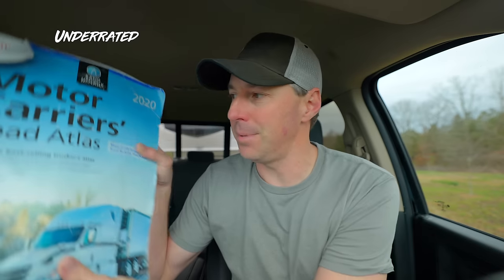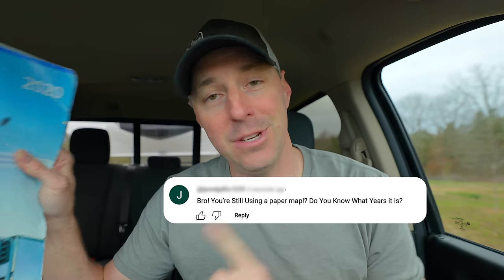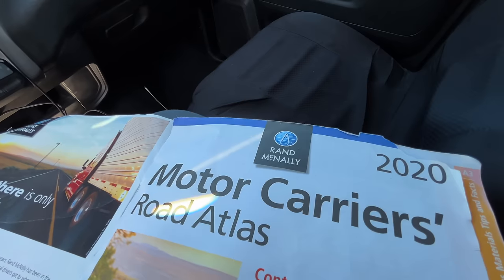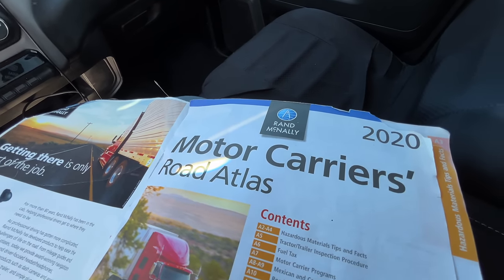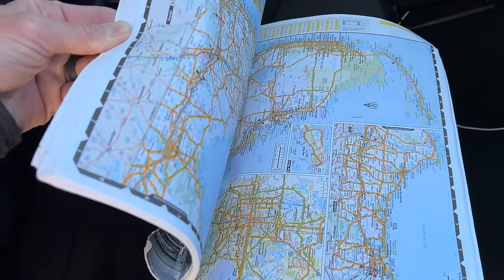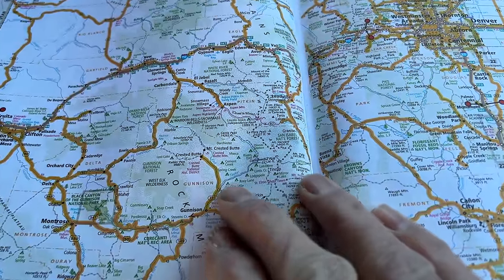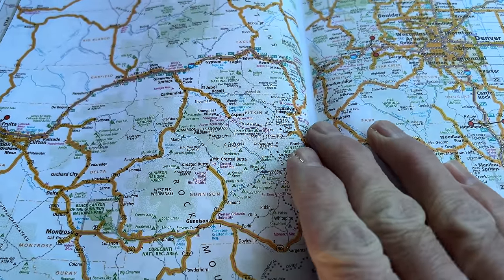Now, three things I keep at arm's reach every time we RV. Number one is a paper map — yes, an actual paper map. Last time I mentioned it, somebody commented, 'Bro, you're still using a paper map?' And absolutely, I am. This is the Rand McNally Atlas, which gives you trucker routes for everything across the U.S. with each state broken down. It's not dependent on any electronic or signal, and it's a good skill to be able to read a map and know where you're going.